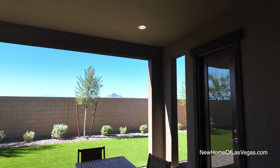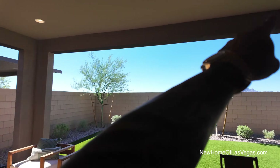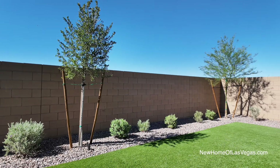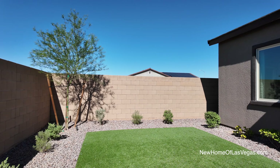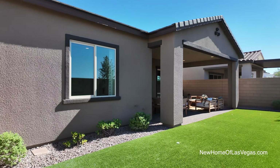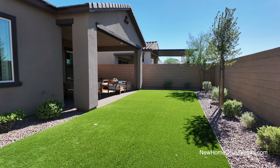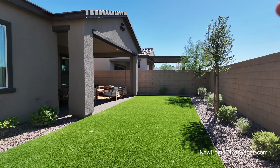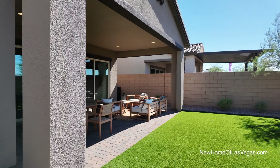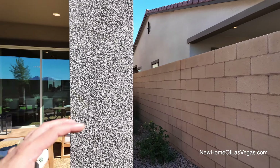Look how large this covered patio is. There are lights here and you could add a ceiling fan. I'd probably pre-wire for a TV and camera system. There's an extra door for the primary bedroom. The backyard is about 20 feet deep and has synthetic grass. This isn't top-tier synthetic grass — I can tell by the thickness. Some brands are pet-friendly and reflect the sun so it doesn't burn your dog's paws. There's also a gas line back here.